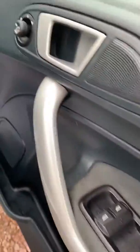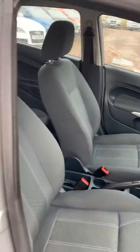As we take a look inside, you'll be able to see it has electric front windows, electric operating wing mirrors, and a very clean cloth interior with no tears at all.